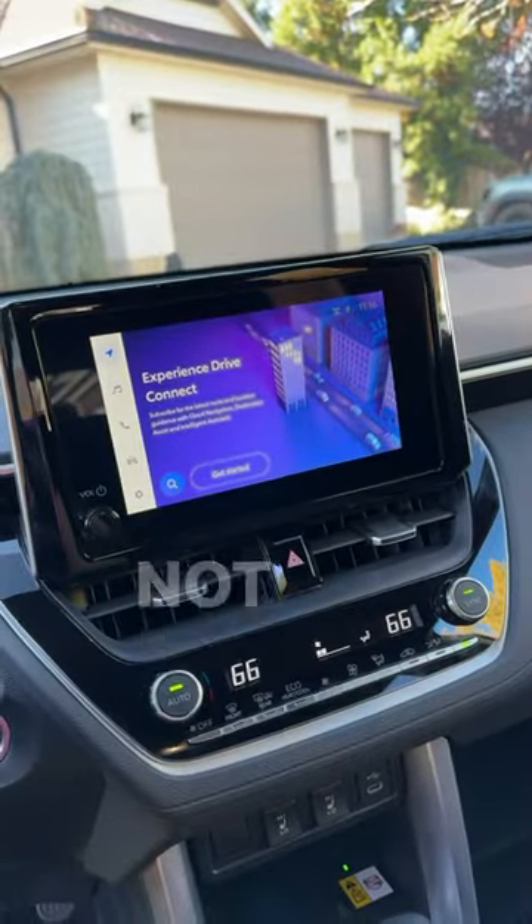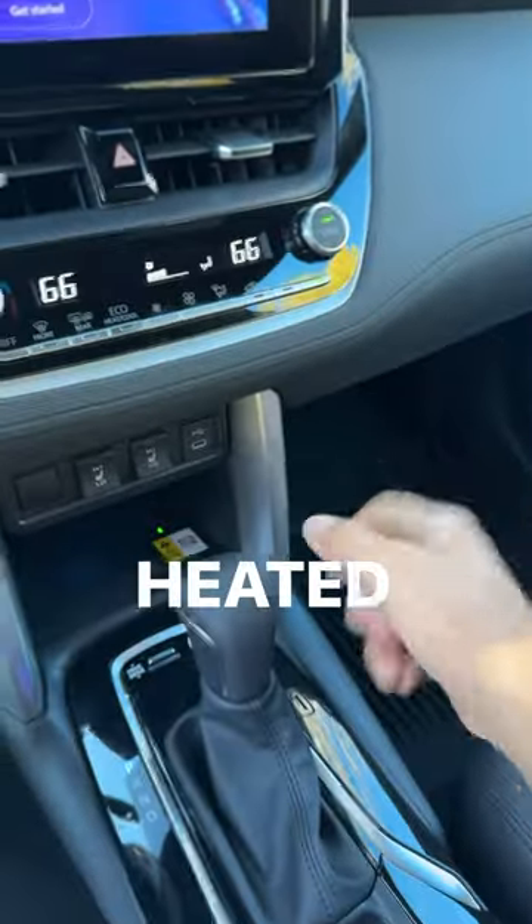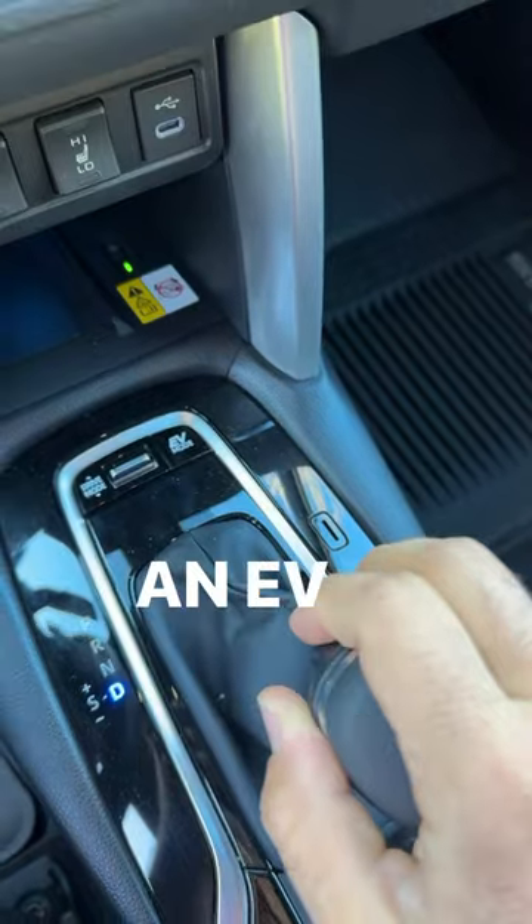We also have a digital gauge cluster and an easy-to-use infotainment system — not really big though. Dual zone climate, and we've got some nice soft touch on the dash. Heated seats, a wireless phone charging pad, and we even have an EV mode.